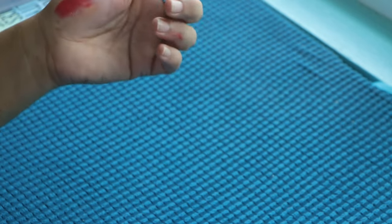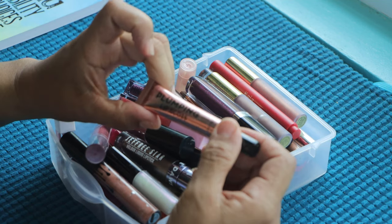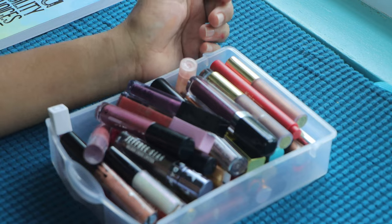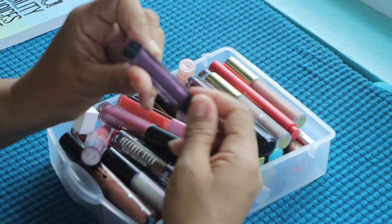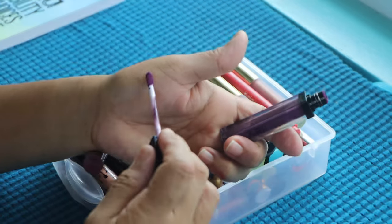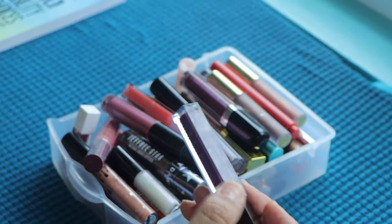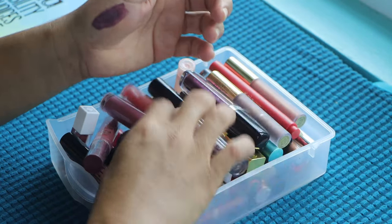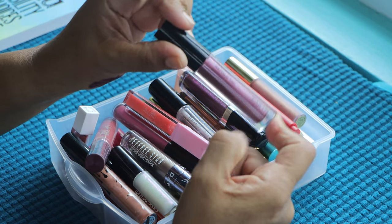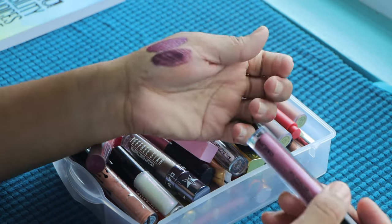We have this plumping lip gloss from Bath and Body Works — I haven't opened this so I'm just going to keep it. This is from Hikari and it's a matte lip gloss — I just wanted to try this dark color. And this is from Kaleen — it's the Starwave Metallic Tint. It's almost the same color but not really. Oh, this is so pretty.